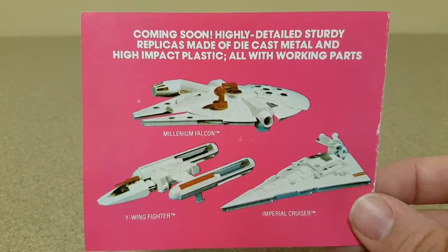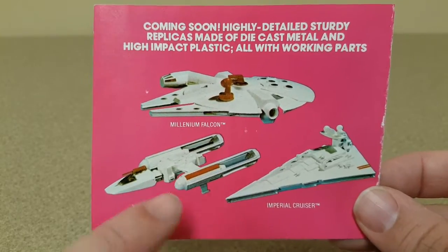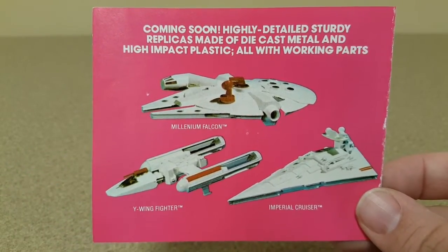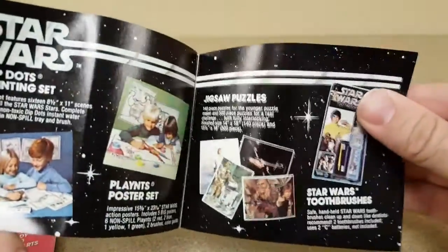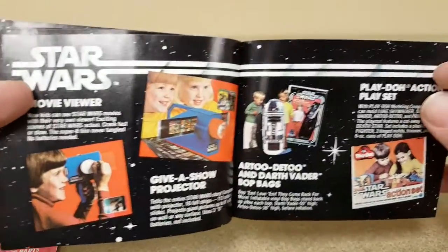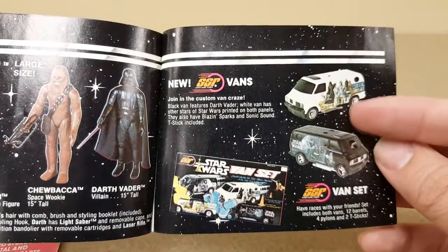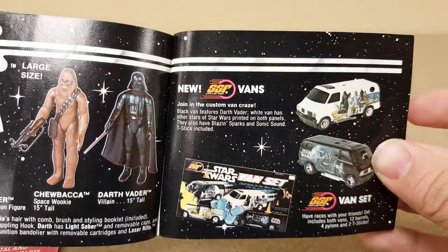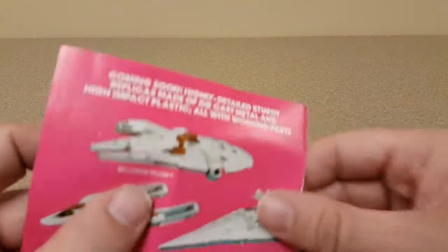The description says 'coming soon — highly detailed, sturdy replicas made of die cast metal and high impact plastic, all with working parts.' We've got the Imperial Cruiser — not labeled a Star Destroyer — the Millennium Falcon, and the Y-Wing. There was also an X-Wing. Elsewhere in the catalog we see the movie viewer, R2-D2 bop bag, Play-Doh, 12-inch figures, a van set, rip cord racers, and radio control R2-D2.